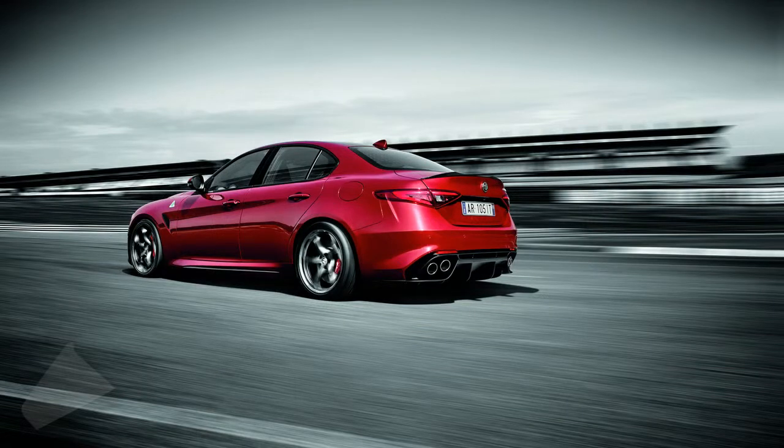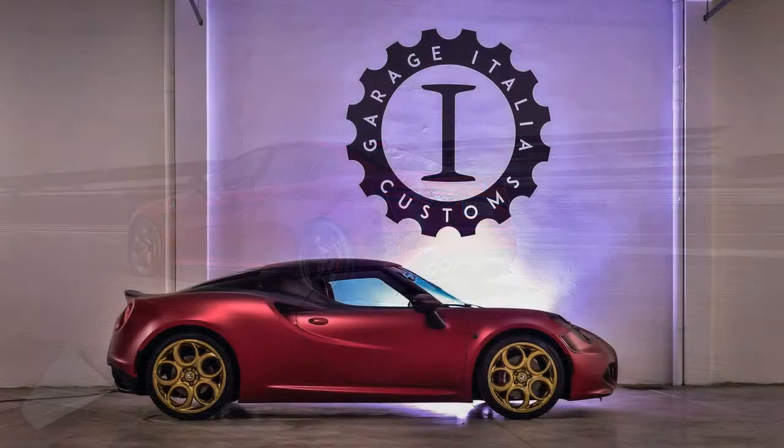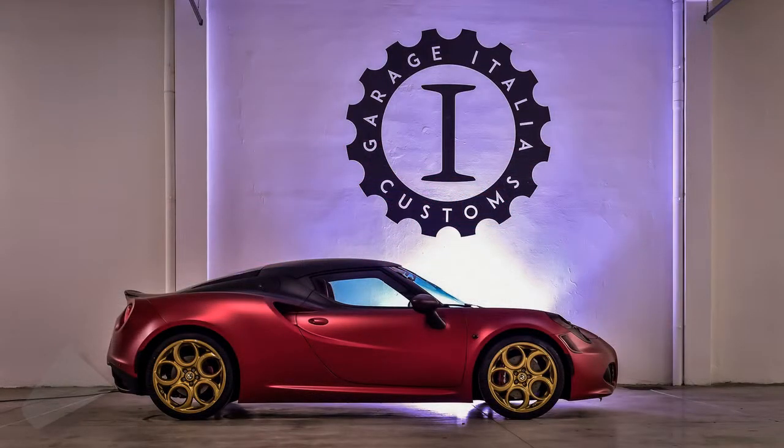The Fondmetal wheels now sport a gold finish. In the cabin, there is black and red Alcantara upholstery on the dashboard, seats, door panels, and roof.